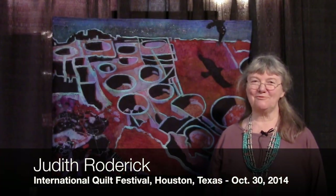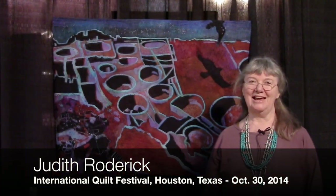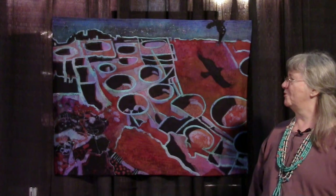My name is Judith Roderick and I'm from Placidas, New Mexico. I'm here in Houston at the International Quilt Festival and this is the tactile architecture section of the show, and this is my quilt, Looking Down on Pueblo Bonito.